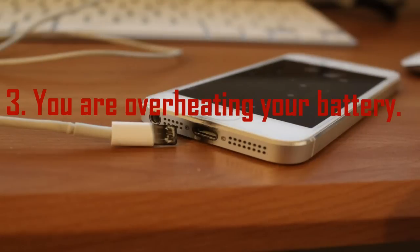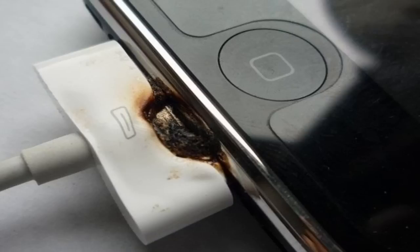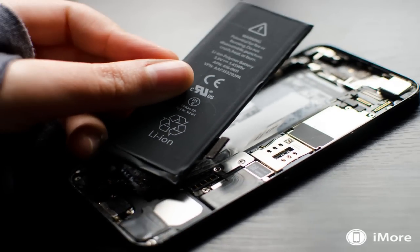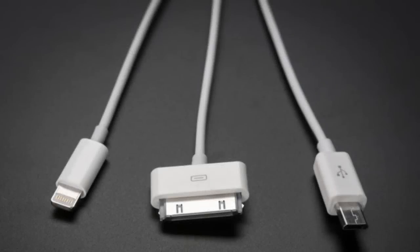Mistake 3: You are overheating your battery. This isn't specifically a charging issue, but it's still very important. You've probably noticed that your phone is annoyingly sluggish after it's been sitting out in the sun. That's because iPhone batteries really, really hate extreme temperatures and have to work extra hard in high heat or cold. According to Apple, the comfort zone for iPhones, as well as iPads, iPods, and Apple Watches, is between 32 and 95 degrees. Bottom line: your phone is basically a needy little computer baby that needs to be bundled up and cooled off regularly.